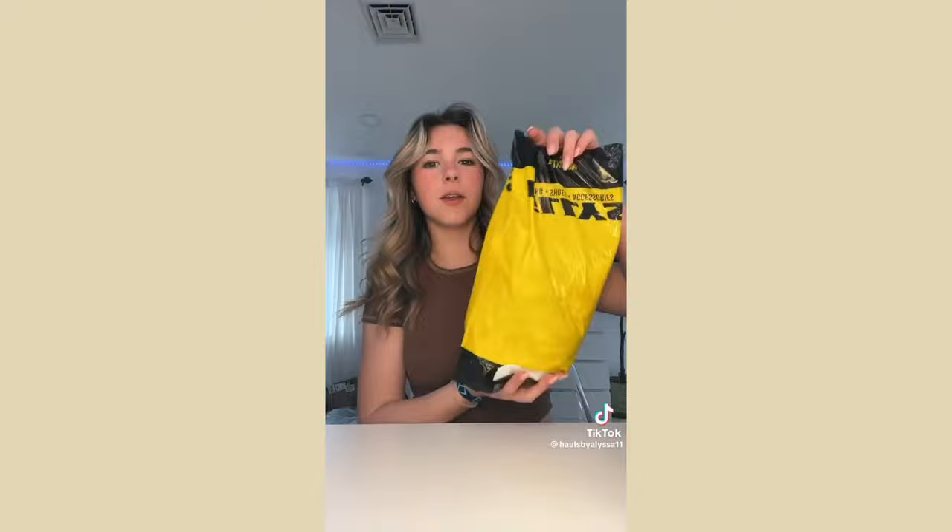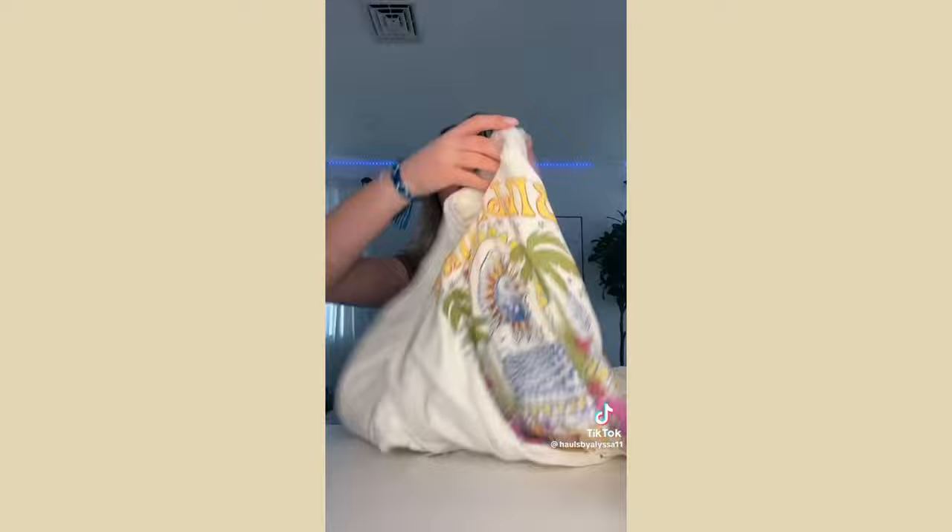From Tillys I only got one thing even though I tried on about 10 things. I found this really cute colorful graphic tee — I wanted something fun and colorful and this one fits the bill.